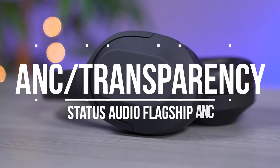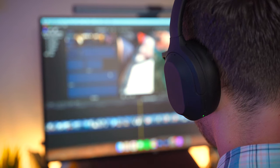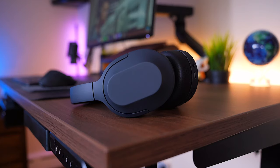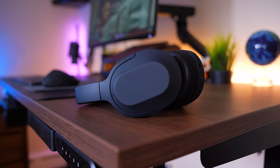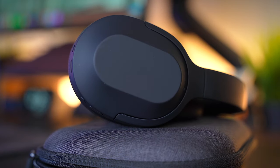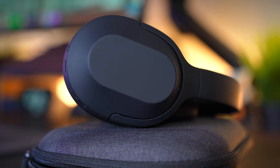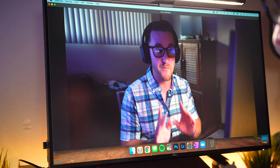The marquee feature on the Flagship ANC is the active noise cancelling tech. Status Audio rates these at being able to cancel out up to 40 decibels, and even though that's impossible for me to measure, I believe it. When you put these on, they literally cancel out the world around you. Finding great active noise cancelling at this price range is not easy, but the Flagship ANC delivers. If you need to hear the world around you, place your hand over the right ear cup to enable transparency mode, which pipes in ambient sound. The four microphones around the headset help make the ANC, transparency mode, and call quality produce amazing results — great for Zoom meetings too.